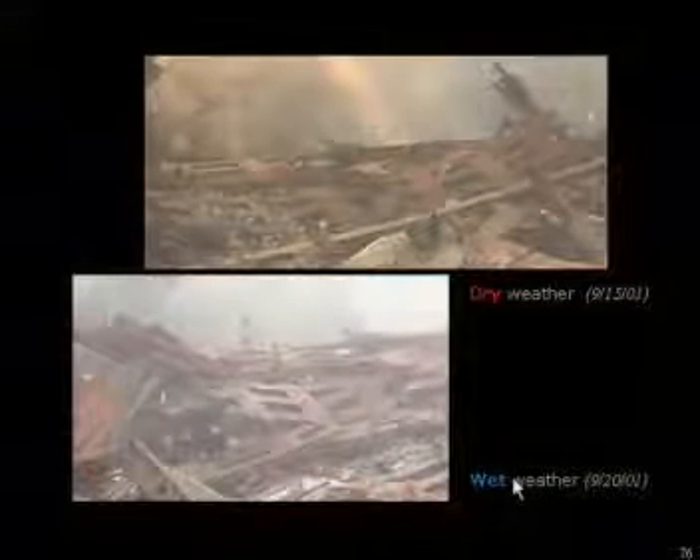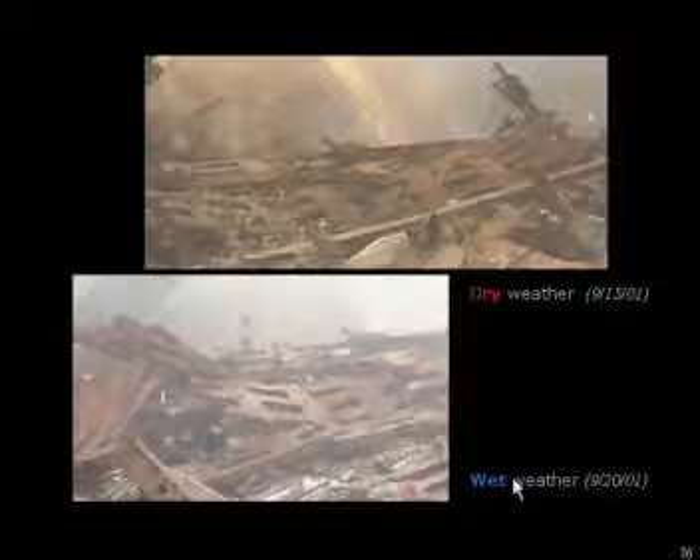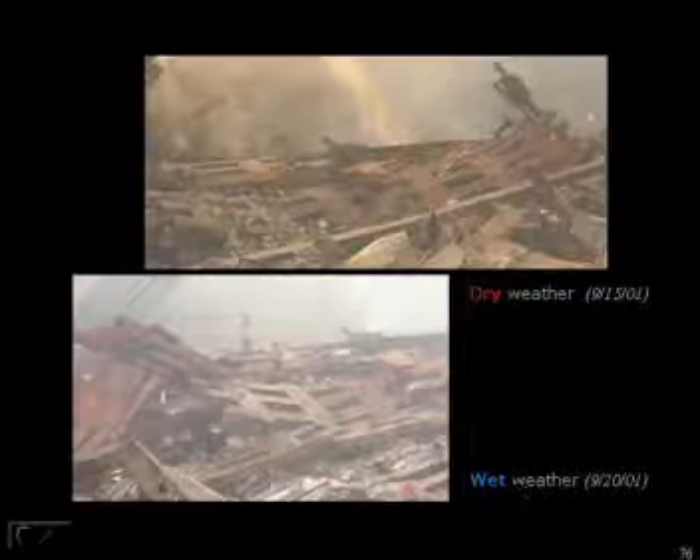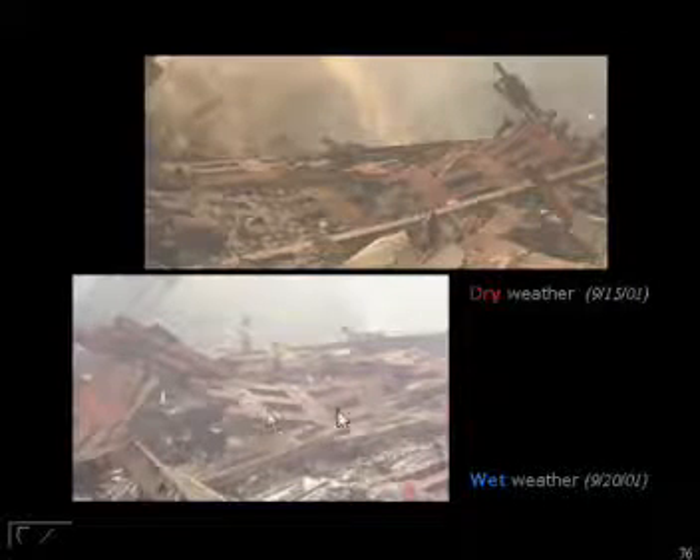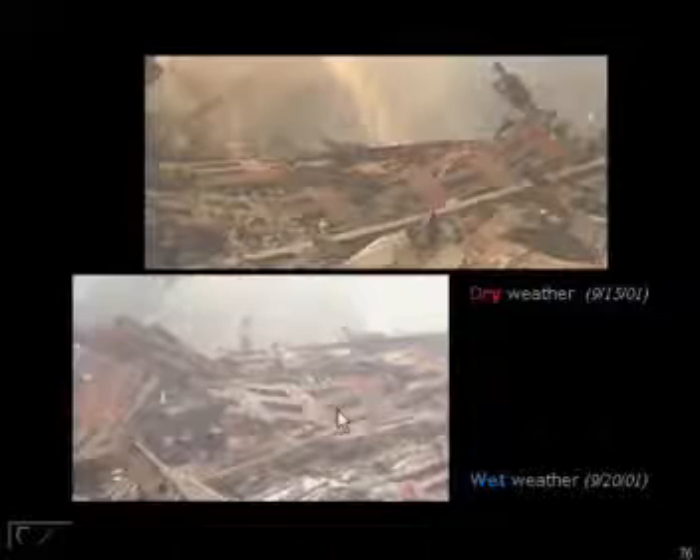From the 15th, you have what looks like steam shooting out. Remember on the 14th it rained — it's dry on the 15th, you have this steam-looking stuff. On the 20th, it's raining — no steam. You have wet puddles over all of the beams. So as for molten metal, I would question that.